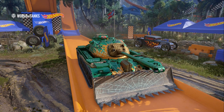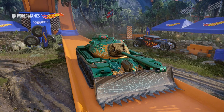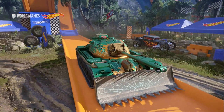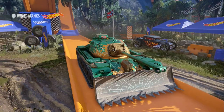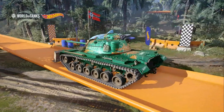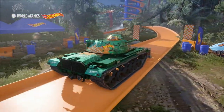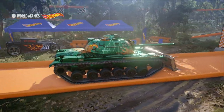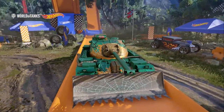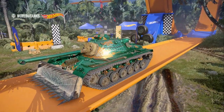Hi guys and welcome back to the channel. Today I've got the garage review for one of the new Halloween tanks available for purchase, the Dreaddozer M48A2 Round Panzer. My initial impressions of this tank is that it's pretty mediocre, to be honest. It does some things quite well, but other things really quite badly. Generally, I'm not a fan of it.